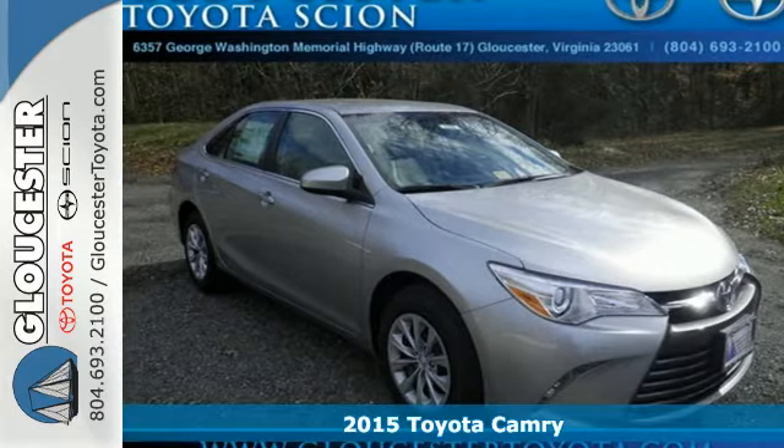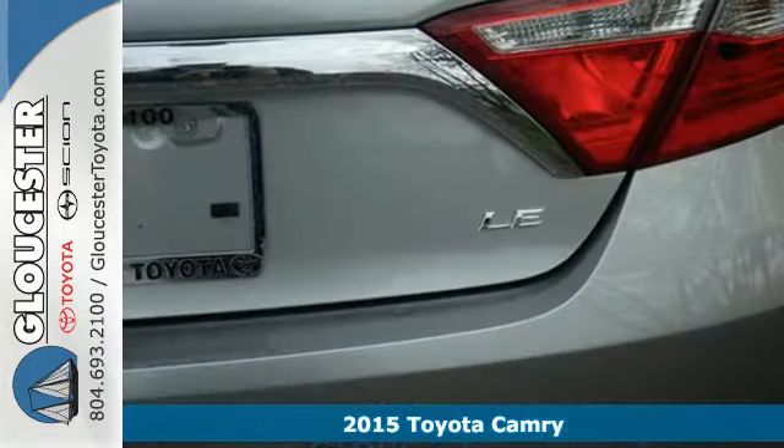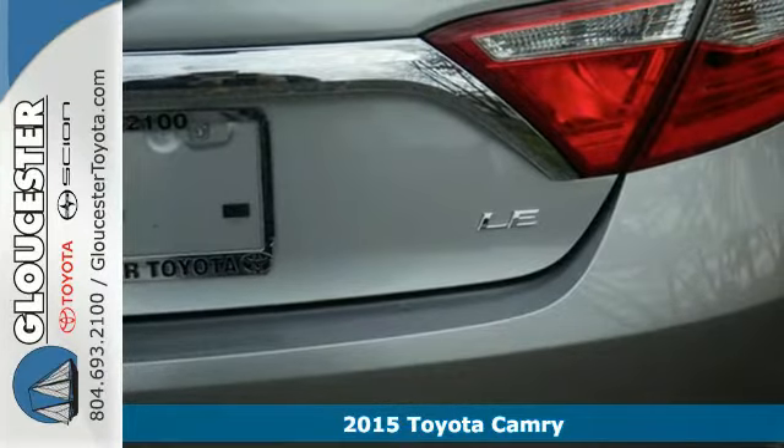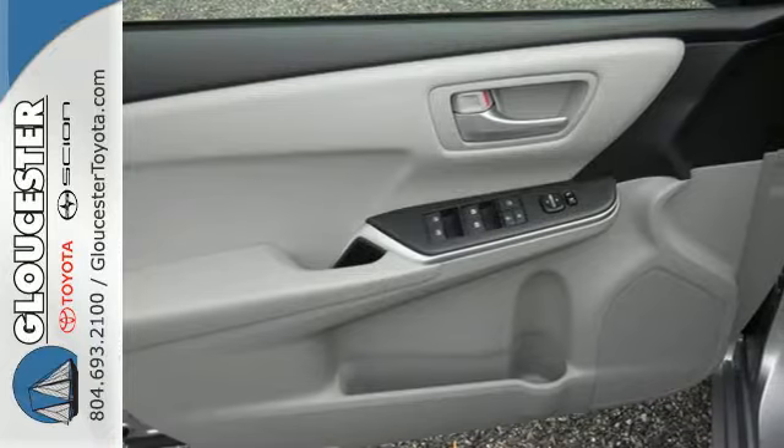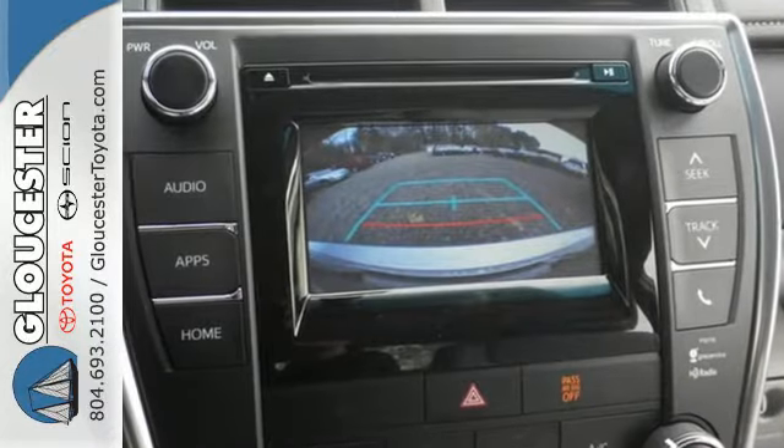It's a 2015 Toyota Camry. High style and a bold design will get you noticed in this eye-catching sedan. And while you're getting noticed, you'll be enjoying the convenience of the Entune audio, a backup camera and touchscreen display.